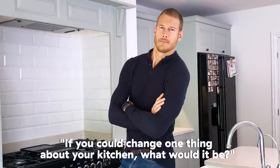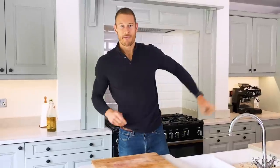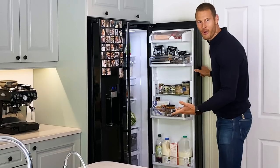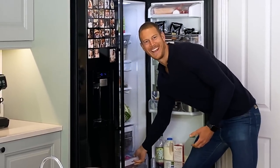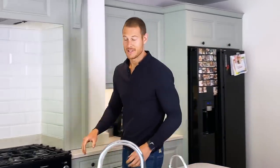If you could change one thing about your kitchen, what would it be? You know what it would be? The fridge. When I open this fridge, I can't open this drawer all the way — so I have to shove my cabbages in, which is a bit of a pain.